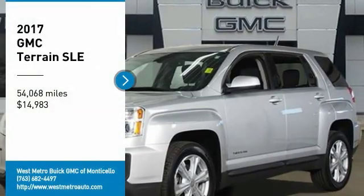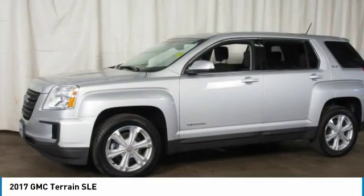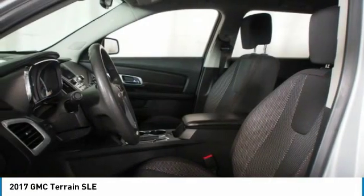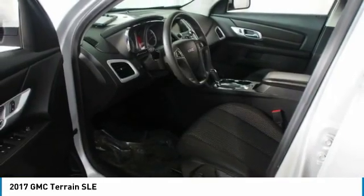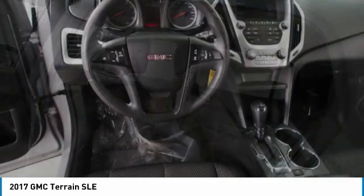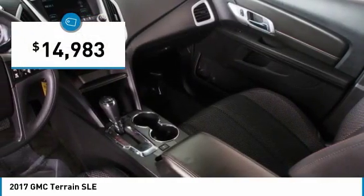Take a ride in the 2017 GMC Terrain. The GMC Terrain combines the benefits of a crossover with the style and functionality of an SUV. Terrain offers uncompromised capability, a balanced stance, and a commanding view of the road, letting occupants enjoy a confident driving experience. An EPA estimated 32 highway miles per gallon is not bad either, and it is priced below $15,000.